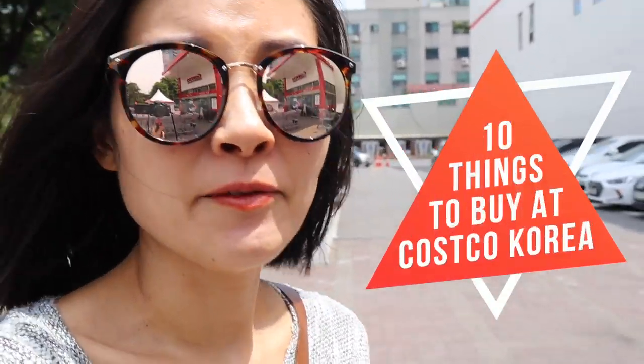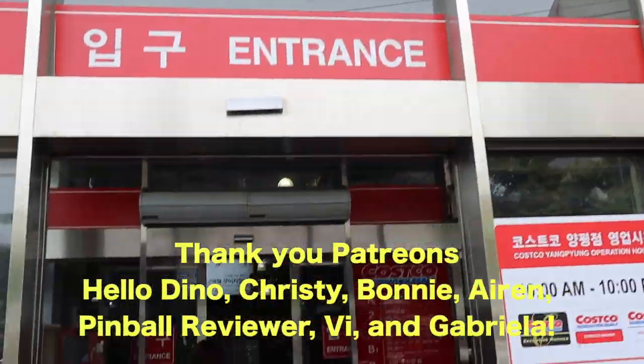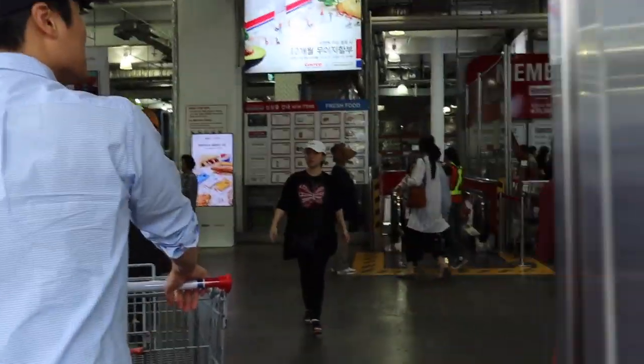Hi guys, my name is Rick and welcome to my course! Today we're going to go to Costco Korea. My sister-in-law has a Costco card, so she's bringing us here. She's visiting. I've never been here before, so let's see if they have anything different from American Costco. This particular Costco is located in Yongdongpo, which is in Seoul. Today I'm going to talk about 10 unique things that you can buy at Costco Korea and some other stuff.